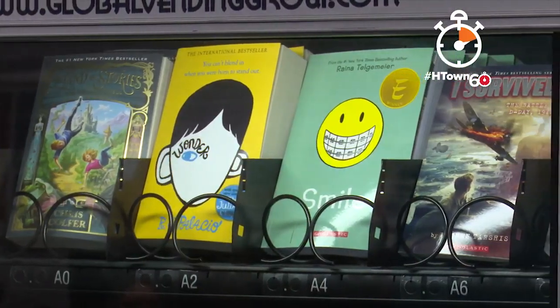Walk the halls of Bryant Elementary and you're gonna hear teachers and students buzzing about the new vending machine, but you won't find chips or soda in this one. We have a book vending machine, and this is how it works.